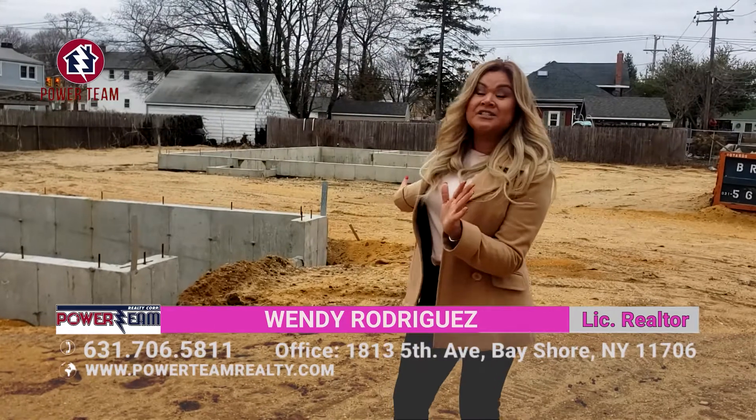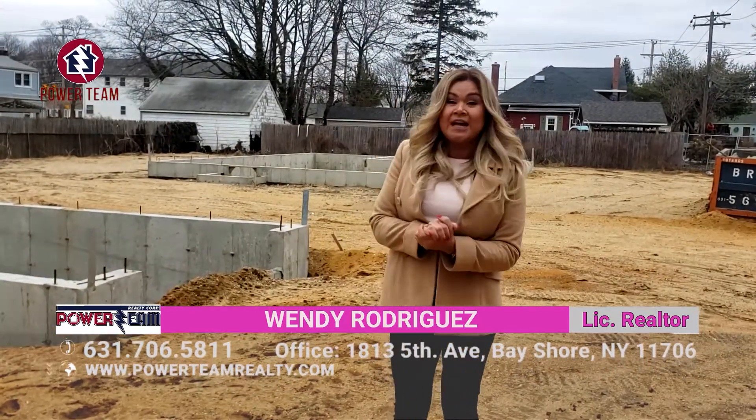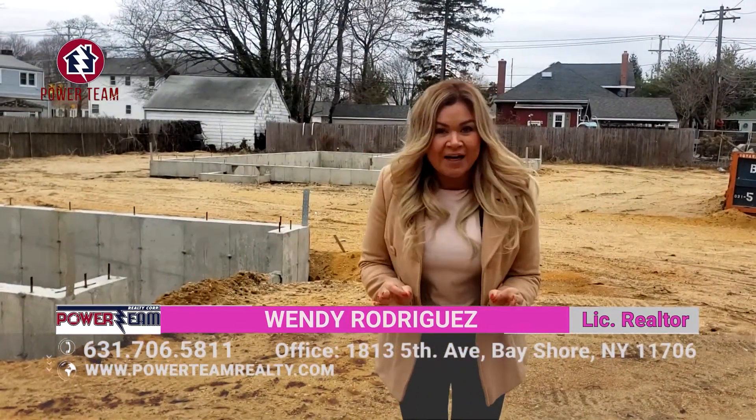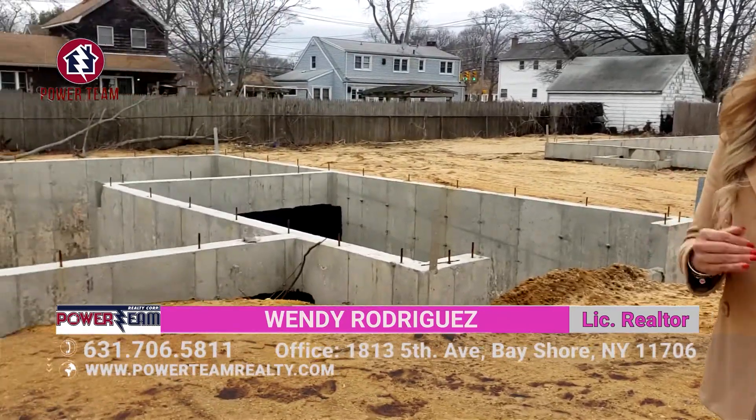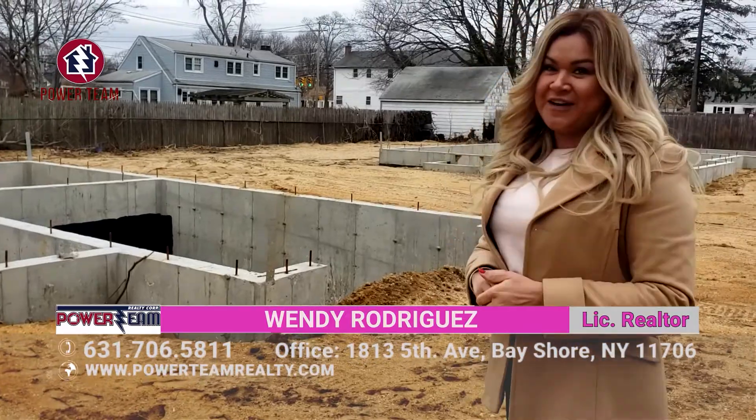Look at this — this is beautiful. These are the foundations and we're going to be building a four-bedroom, three-bathroom, full finished basement. So don't look any further. Call me right now — I have a house that is perfect for you and your family.